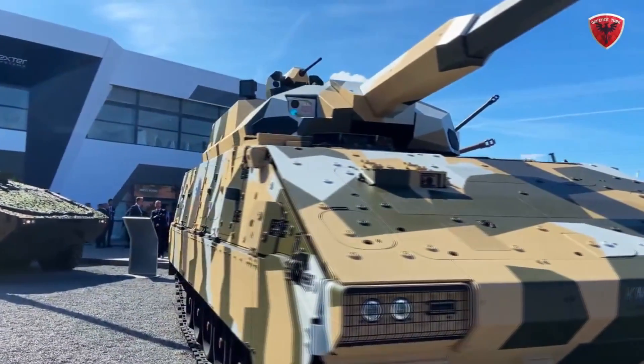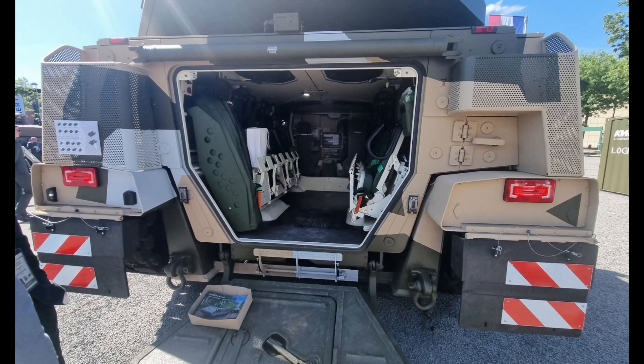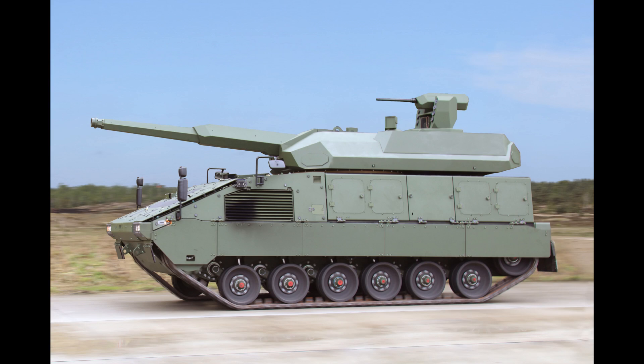The vehicle itself has a crew of 3 — driver, gunner, and commander — and room for 6 soldiers in the back. The reason why it can carry infantry and basically have the firepower of a main battle tank is because the turret, with all of its ammunition, is located above the rear hull compartment, while the crew and the engine are in the front.